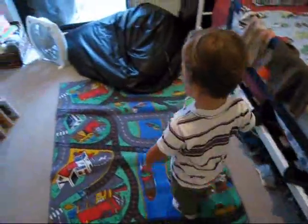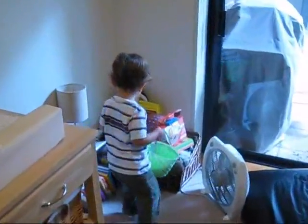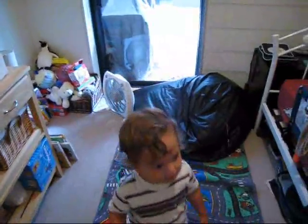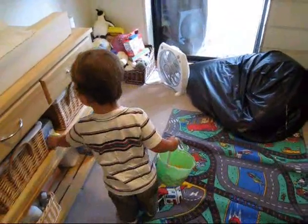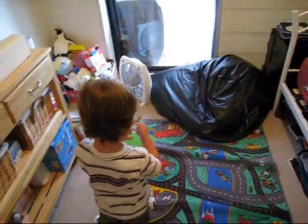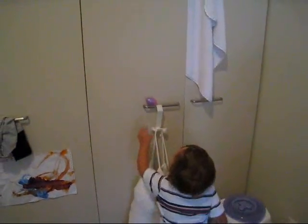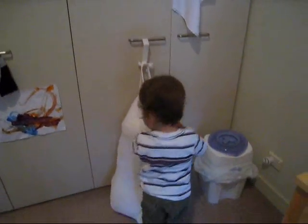I think he read some books. All right, there's another one. Wait, what about over there? I think he might have cleaned up some of your clothes. Look up, look up — yeah, there it is! Let's go get some more.